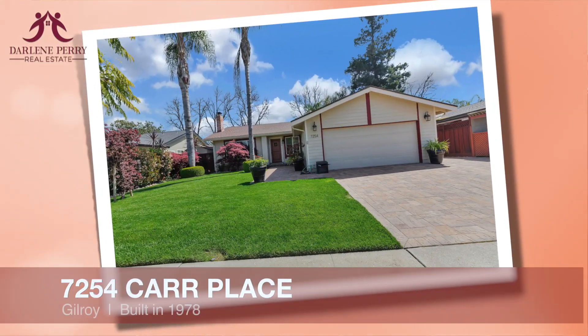Welcome to 7254 Car Place, located in beautiful Gilroy, California. This property has been loved on for a long time and is ready for a buyer who's looking for the perfect place. Come on, let's take a tour.